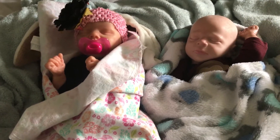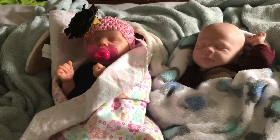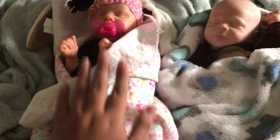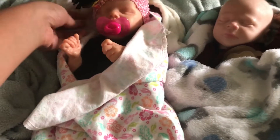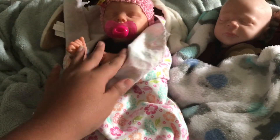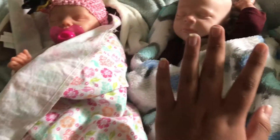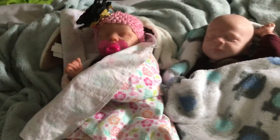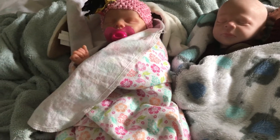Hey guys, welcome back to my channel! Today's video is going to be an OOTD of the two babies: Ava, which is the Twin A kit by Bonnie Brown, and Mr. Carter, which is the Thomason kit. If you know who made the Thomason kit, comment down below.